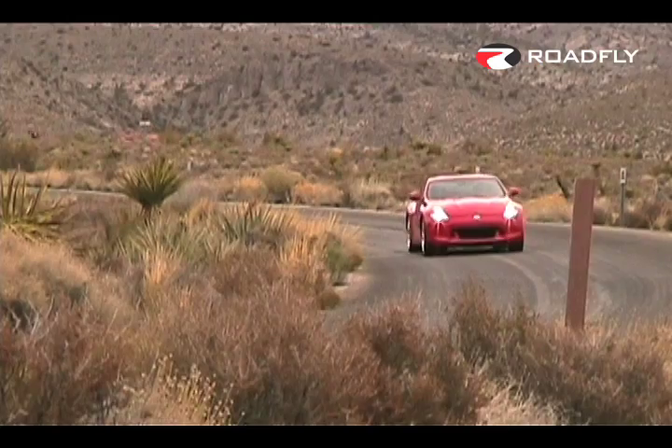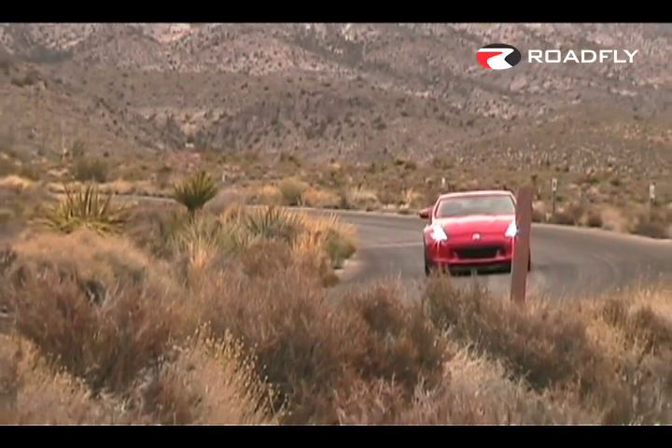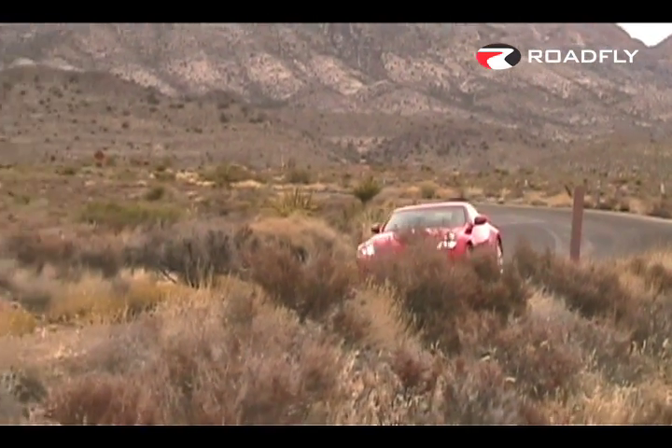I imagine one of the goals of the Nissan designers was to get back to their roots of the original 240Z, which was a much smaller car than the outgoing 350Z. With the new 370Z, Nissan has built a sports car that's four inches shorter, with about an inch wider track in the rear, and it is visually smaller to see the car on the road.